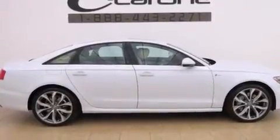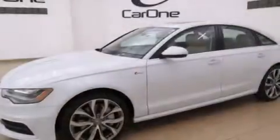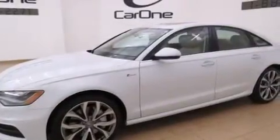Its top features and packages include a cold-weather package, a parking camera, keyless ignition, a five-link front suspension, and a supercharger.